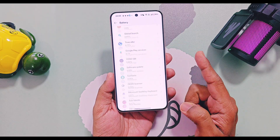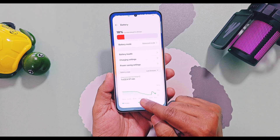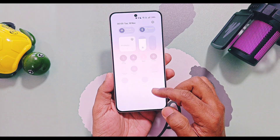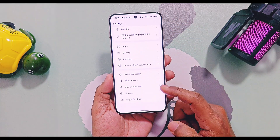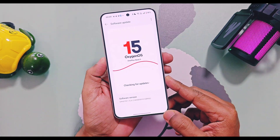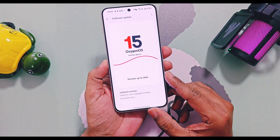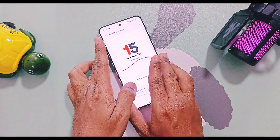I will release the battery performance results of this update after two to three days of use and will share the screenshots and details via our Telegram channel and community posts, so stay tuned. That's all for today guys — hope you liked our work. Please do like and share this video, subscribe to our channel, and press the bell icon for notifications of upcoming content related to OxygenOS and OnePlus. Thanks for watching, see you next time, take care!